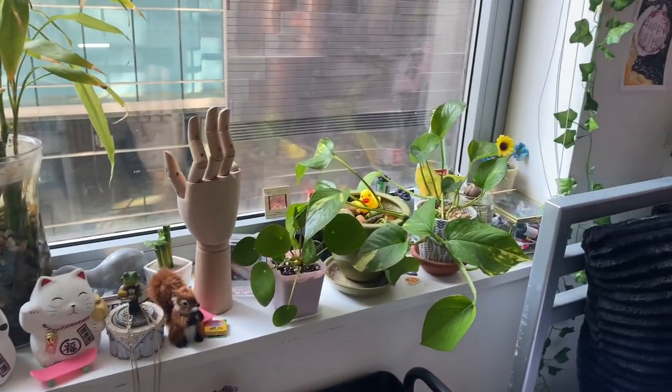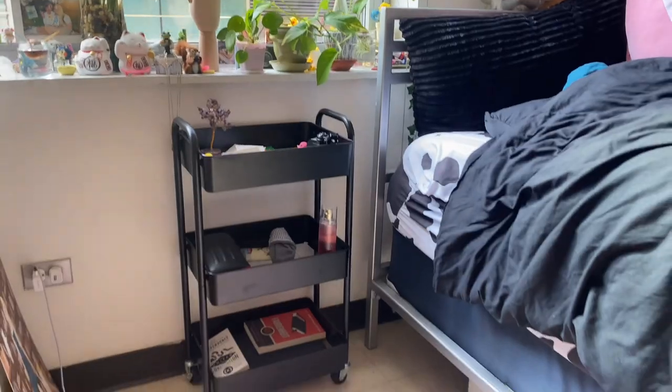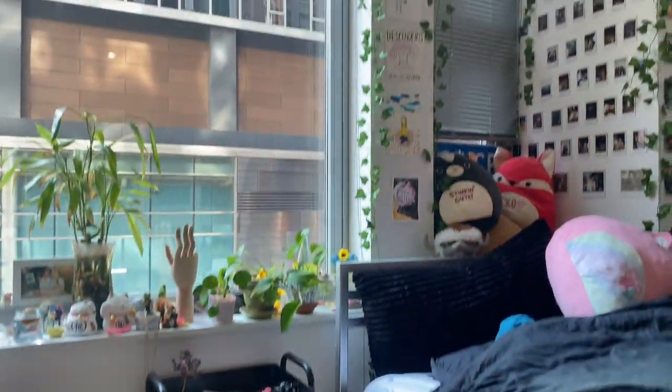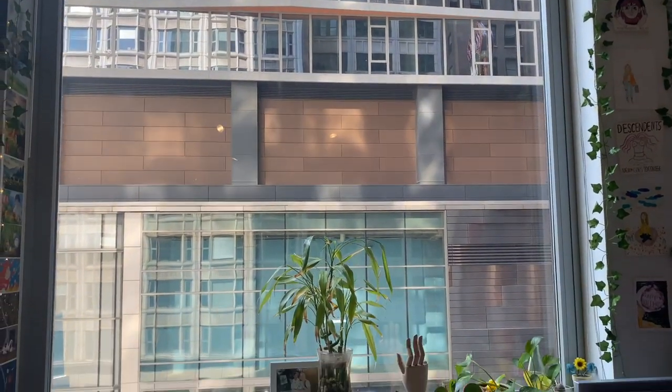And there's my roommate's side — I didn't really go into it, but that's her side of the windowsill. I really hope you enjoyed my dorm tour and I'll see you soon!